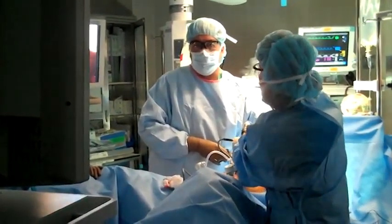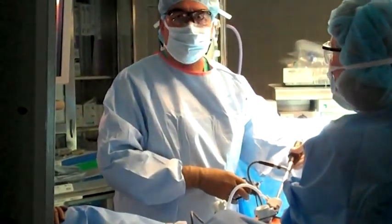The advantage to having the surgery here at Middlesex is that you have highly trained surgeons who actually do the operations.